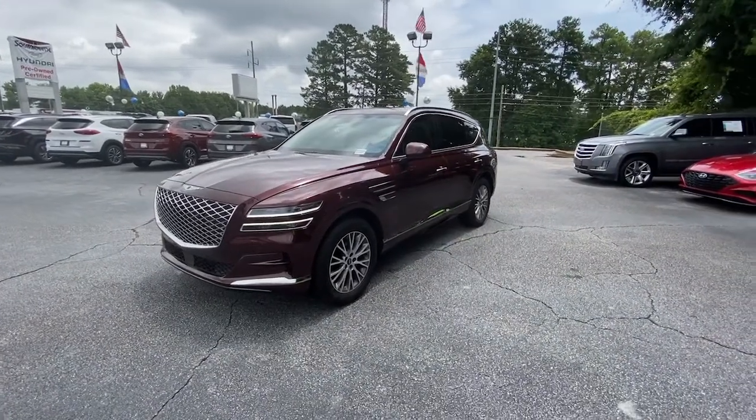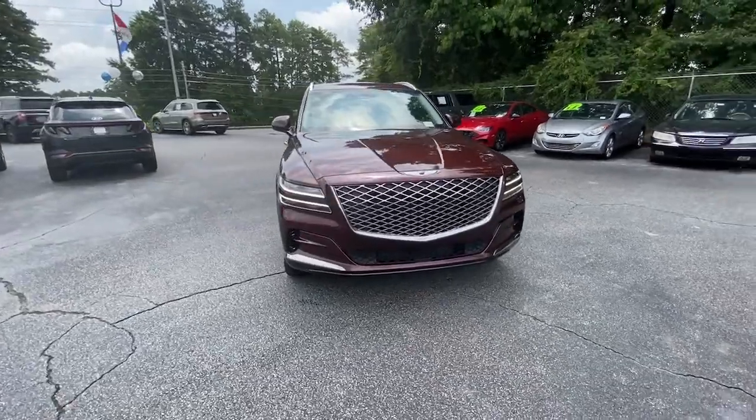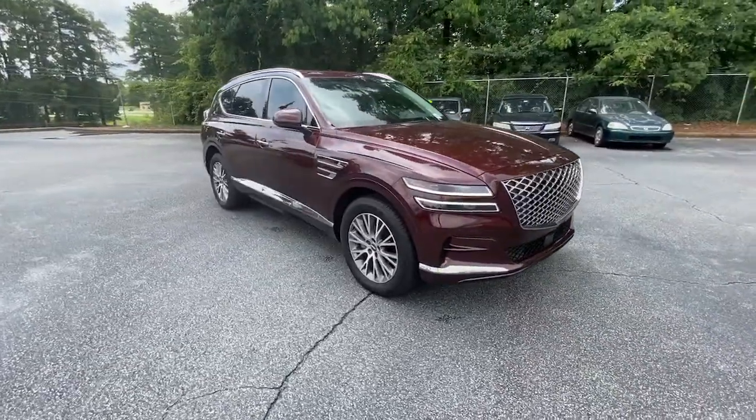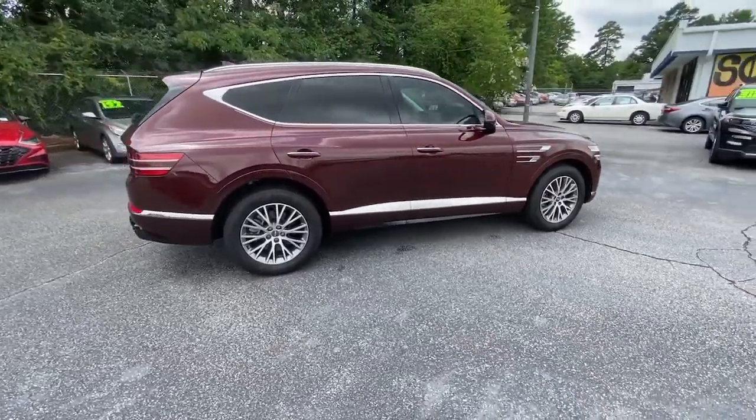Here is a wonderful 2021 Genesis GV80. With less than 10,000 miles on the odometer, this vehicle stands out from the rest. Here's an athletic performer with modern panache.